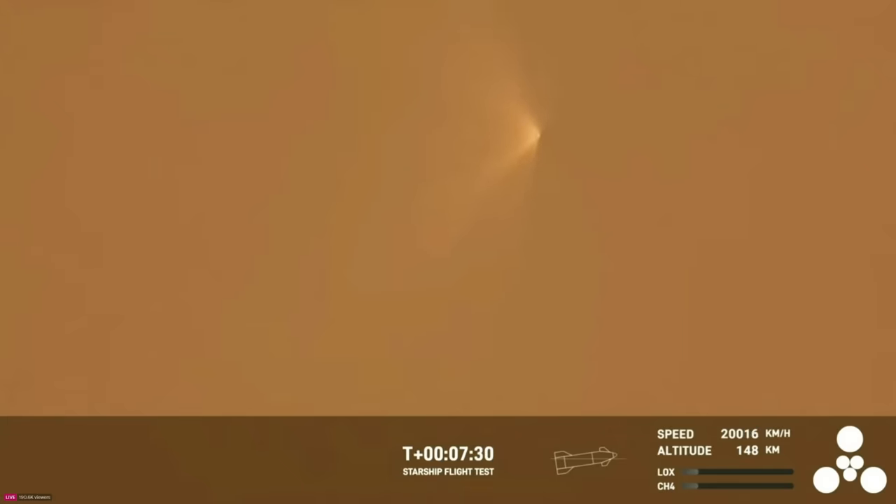Now, if the booster had survived, we would be around the time where it would be getting ready to land, performing its reentry. But it unfortunately did not survive. That being said, that's OK. It survived several seconds after hot staging. So we're going to take that data and improve the hot staging sequence and probably improve the hardware itself for the next flight.